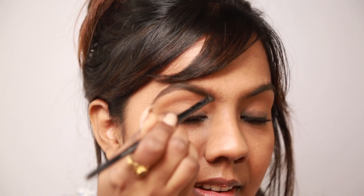Moving on to my brows, I'm using an angle brush with the same dark brown eyeshadow and filling in my brows using short strokes towards the direction of hair growth.